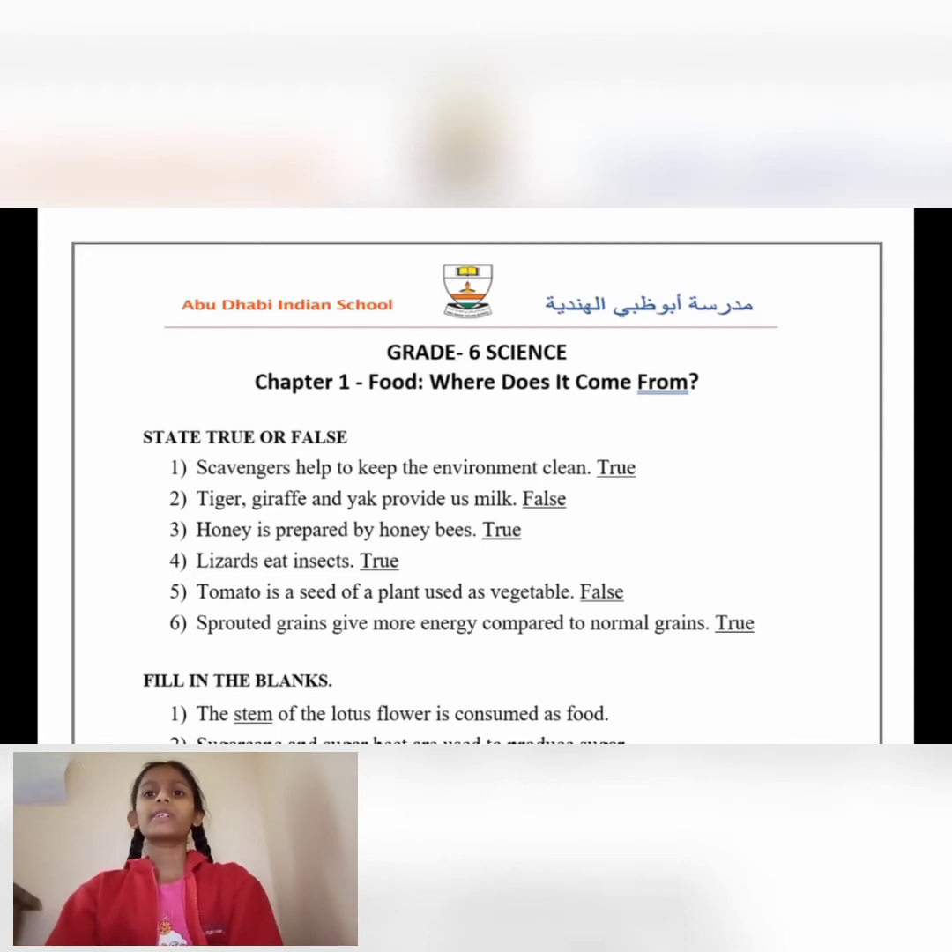Chapter number 1: Food. Where does it come from? Science, Grade 6. State whether these statements are true or false.